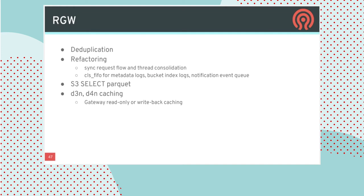On the RADOS Gateway front, the most exciting item we'd like to have in at least experimental form for Quincy is deduplication support for RADOS Gateway. There's been ongoing refactoring and code cleanup in RADOS Gateway for several years; in Quincy, this manifests as switching the way a lot of metadata is stored in a more appropriate structure, improving overall performance and efficiency. S3 Select — something added in Octopus or Pacific — supports analytics workloads like those from Spark on top of object storage, with support for the Parquet file format coming in Quincy. There's also caching infrastructure in RADOS Gateway continuing to expand with new capabilities.